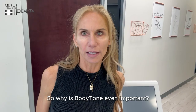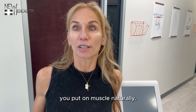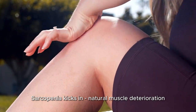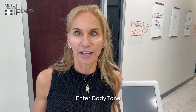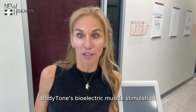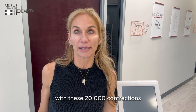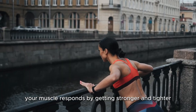So why is Body Tone even important? Until age 30, you put on muscle naturally. After age 30, sarcopenia kicks in — natural muscle deterioration that puts you at risk of all sorts of medical problems. Enter Body Tone. Body Tone's bioelectric muscle stimulation will flex and contract your muscles almost anywhere in your body, and after these 30-minute sessions with 20,000 contractions, your muscle responds by getting stronger and tighter.